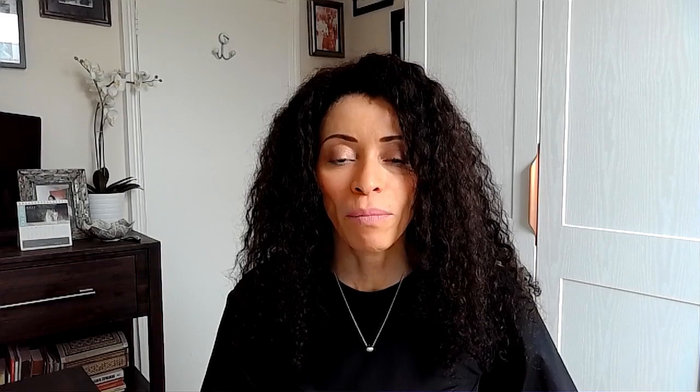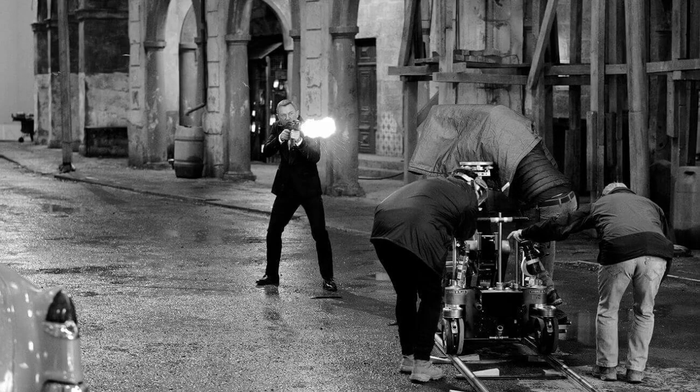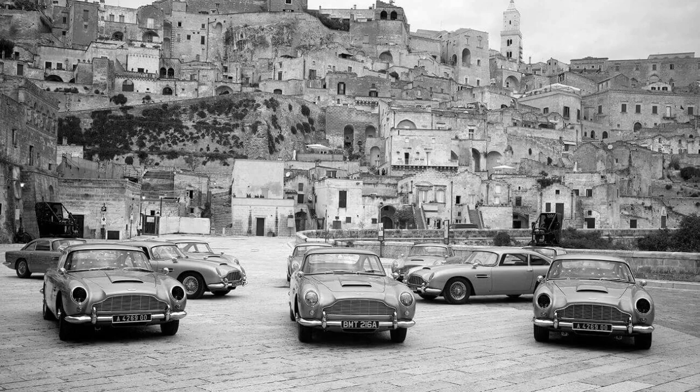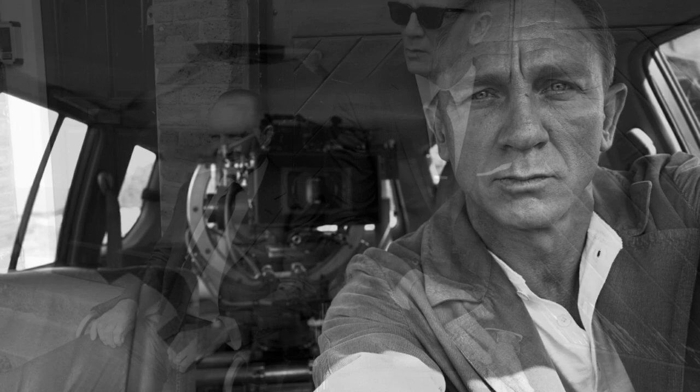With the release of the latest Bond movie, No Time to Die, Leica Cameras is celebrating the release and they're hosting a new exhibition at their Duke Street Gallery showcasing behind-the-scenes images shot on the set of the film. Featuring works by Greg Williams, Nicola Dove, producer Michael G. Wilson, and Daniel Craig himself. All the images were shot on their Leica cameras and the exhibition also coincides with the release of a limited Leica Q2 007 edition camera, of which there are only 250 made. It's going on from the 10th of September to the 15th of October at their location on Duke Street in Mayfair.